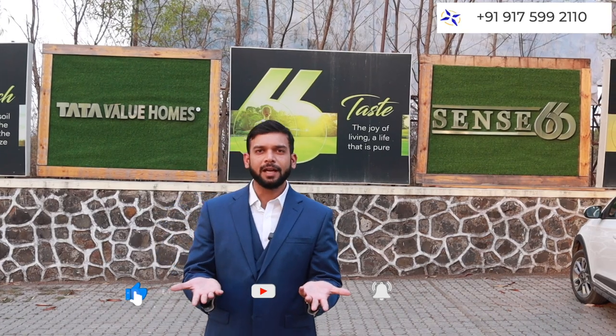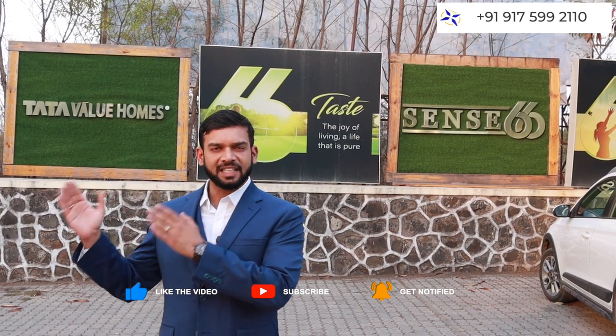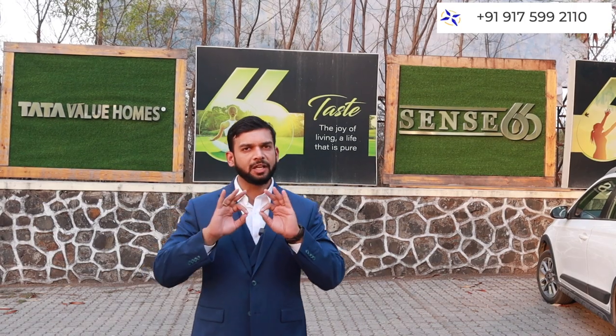Tata is a very goodwill brand and this is their project. This project is Tata Sense 66, with a complete 66 row houses in the configuration of 2 and 3 BHK only.